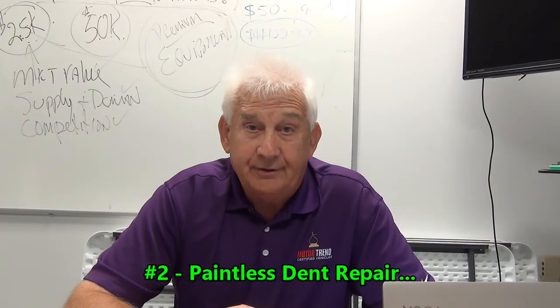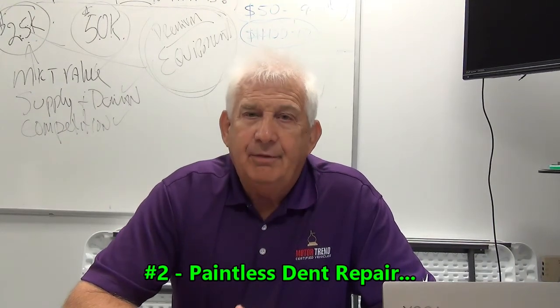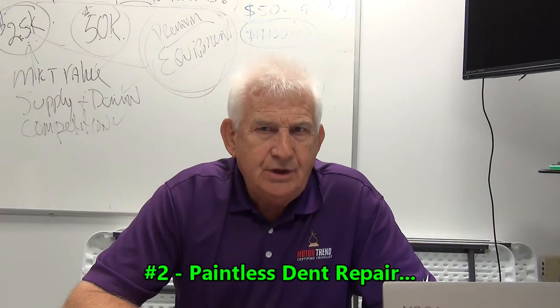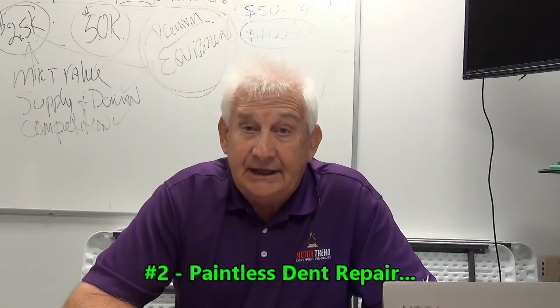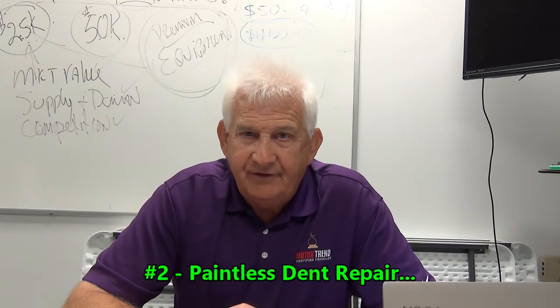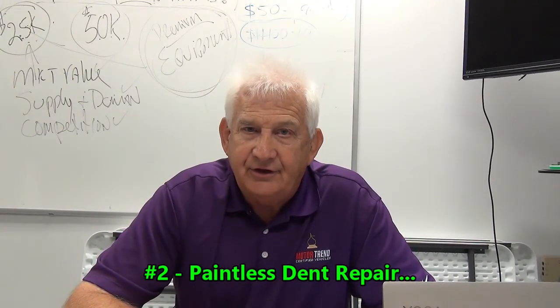Now, what's that going to do for you? Well, it's going to keep your car looking better, that's for sure. But it's also going to possibly help you get more for your vehicle when you trade or sell it down the road, because it's going to have fewer dings and dents, meaning it's going to be worth more. So your Motor Trend Certified Vehicle from Sara comes with a paintless dent repair policy.